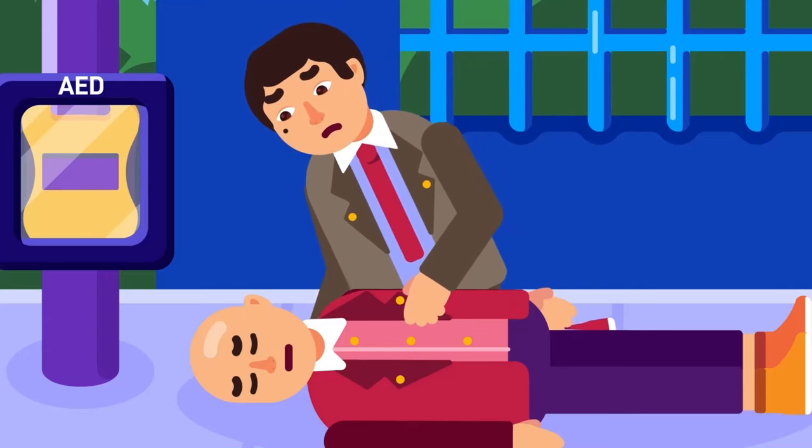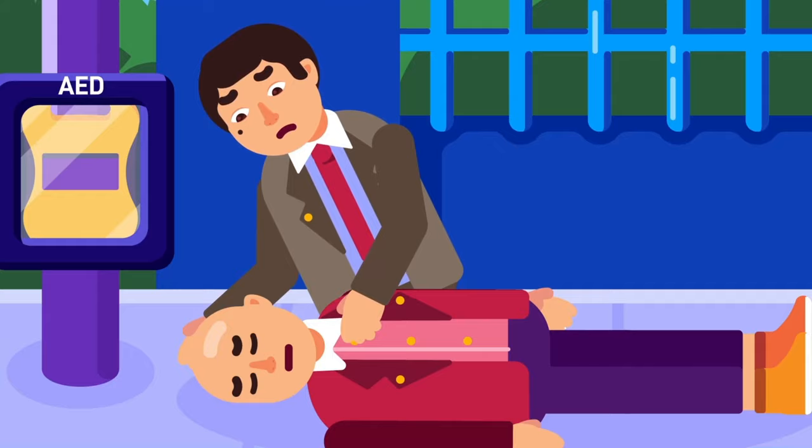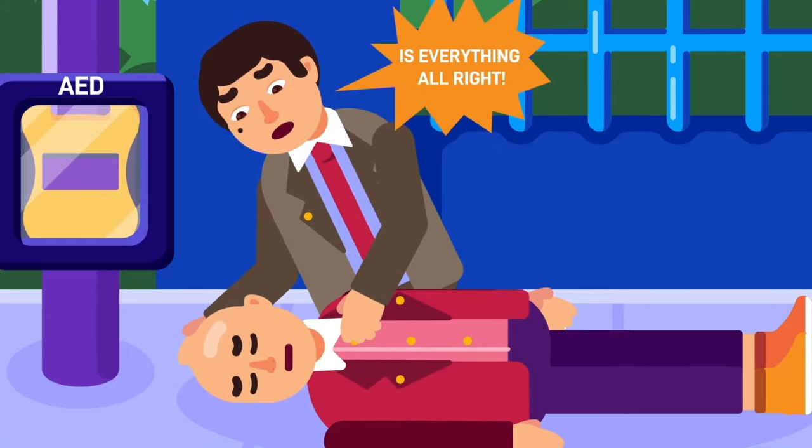Next, go to the side of the victim. Put your hand on his shoulder, shake gently and yell, 'Is everything alright?'